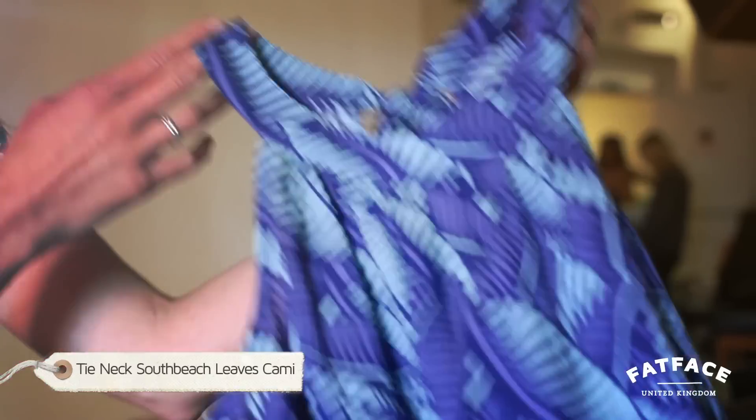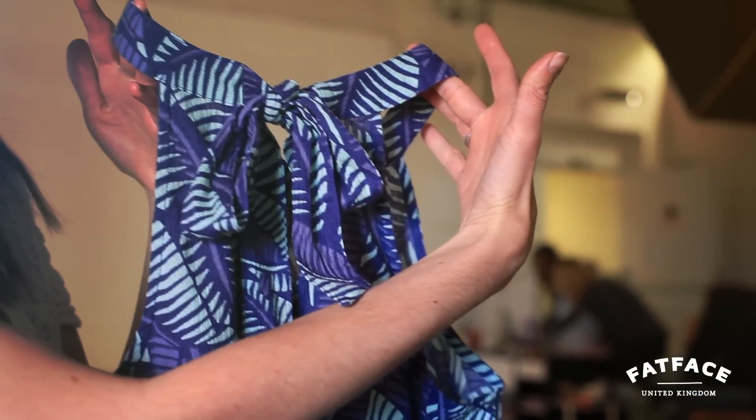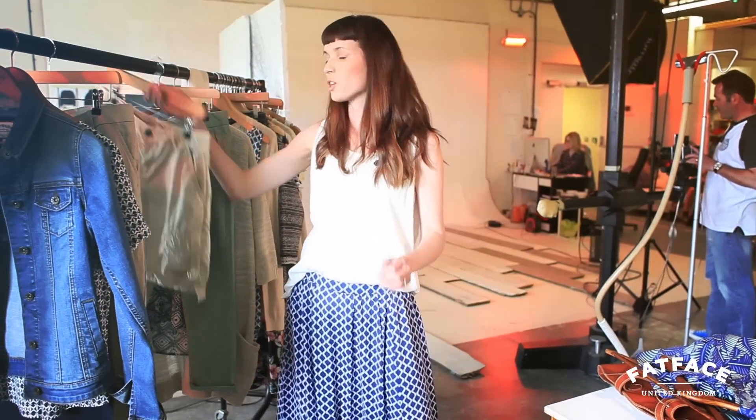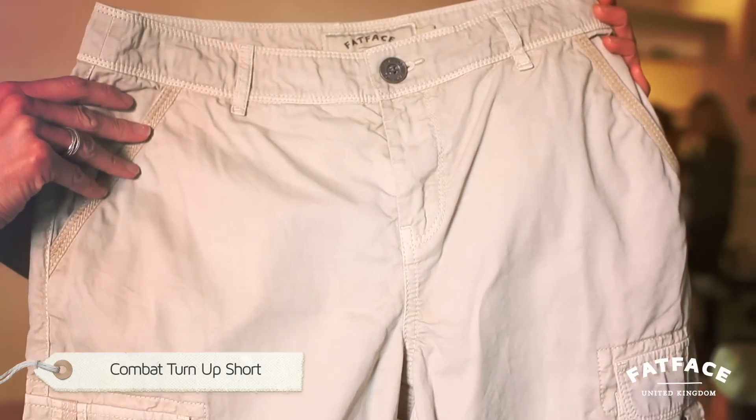There's the South Beach leaves cami with a really pretty bow detail at the back. That's great worn with the combat short, which is perfect for exploring the city or for days on the beach.